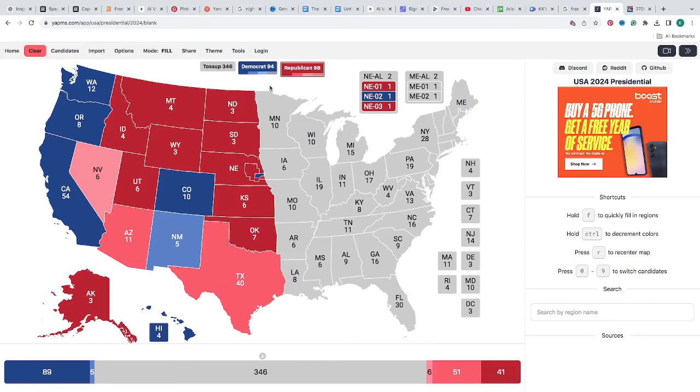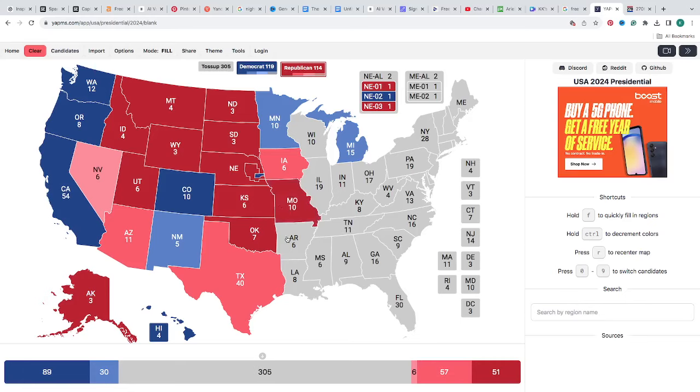Minnesota with 10 electoral votes is a light blue. Wisconsin on this map is grayed out — a toss-up, anyone's game. Michigan with 15 electoral votes is a light blue — one click — though other polls have it dark blue. Iowa with 6 electoral votes is shockingly a light pink — one click on this poll. Missouri with 10 electoral votes is red for Donald J. Trump. Arkansas with 6 electoral votes is red for Donald J. Trump. Louisiana with 8 electoral votes is red for Donald J. Trump. Illinois with 19 electoral votes is dark blue for Kamala Harris.